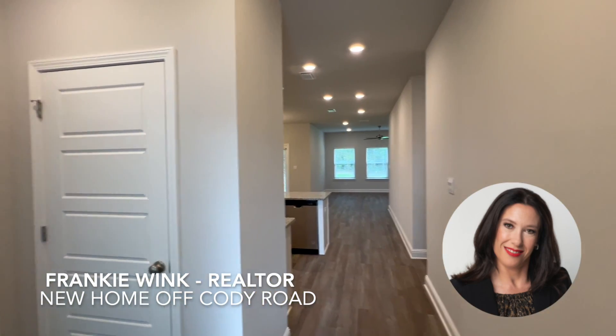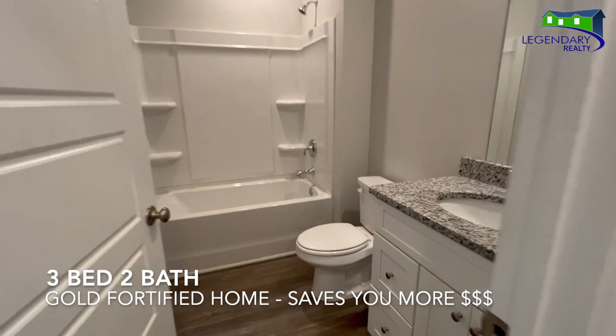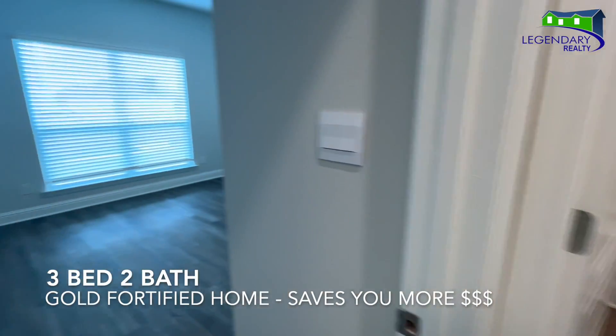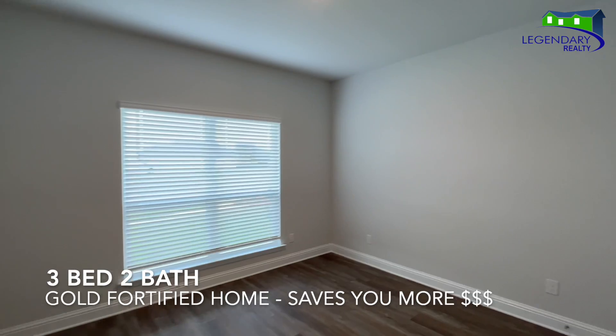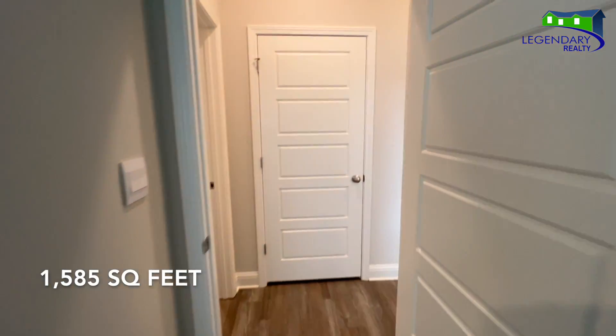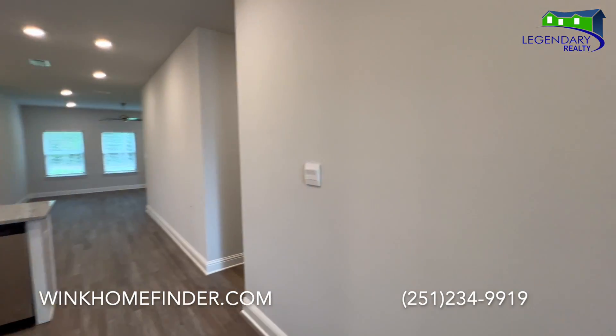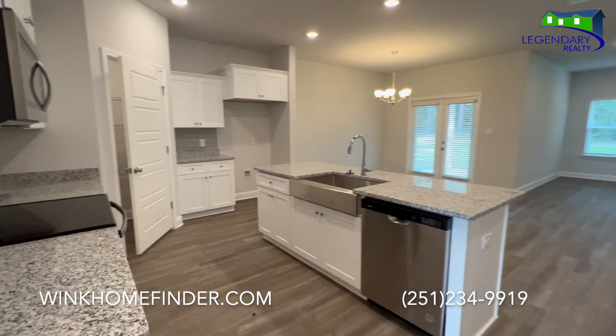Welcome to 7261 Hawkins Manor East. This beautiful gold fortified home features three bedrooms with two full baths. It's almost 1,600 square feet and it's in the center of town, just off of Greelot Road, around the corner from Somerby Senior Living.